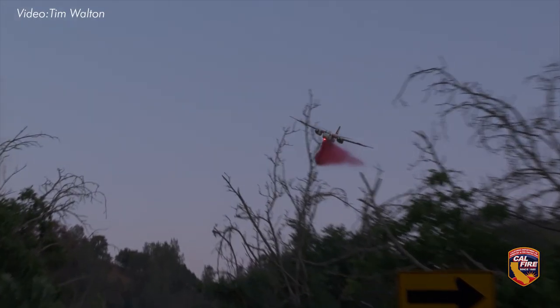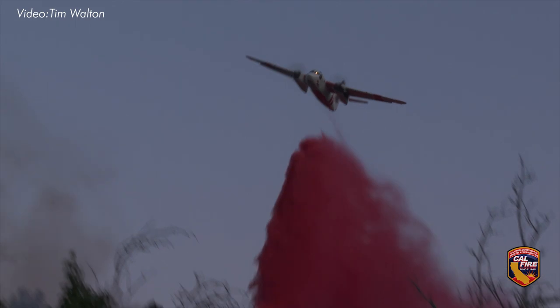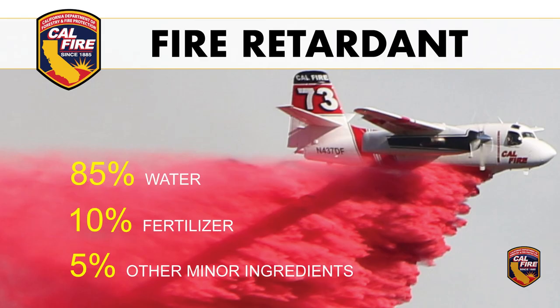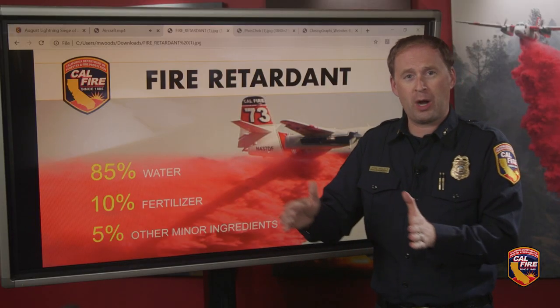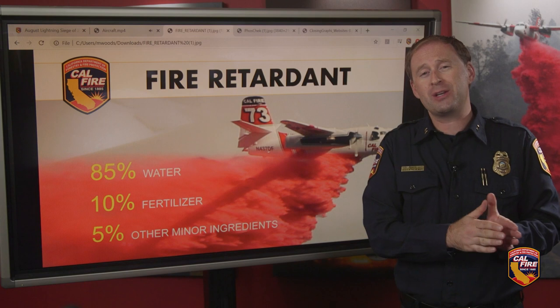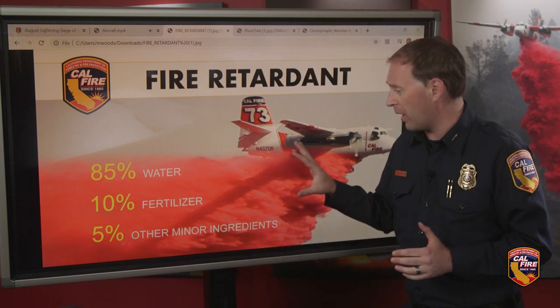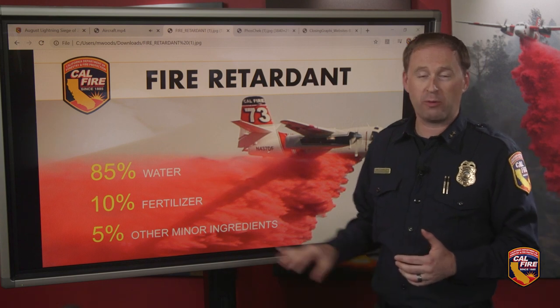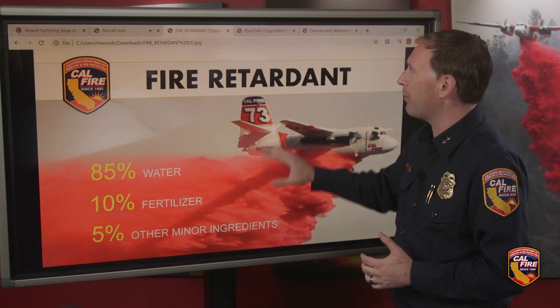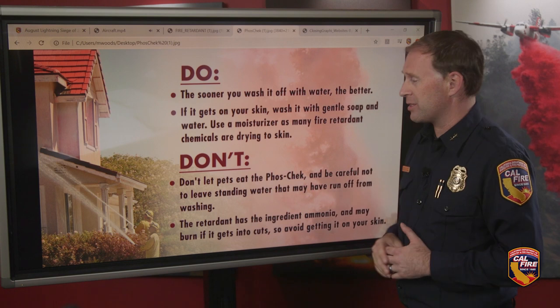The last remaining 5% is other minor ingredients, one of those being the color. We dye it red — this kind of pinkish color — specifically because that's the easiest for our pilots in the air to see where the retardant has been dropped. In some cases we connect drop after drop, so we want it to be easily visible, and we've tested other colors before but this light reddish color really is the best.